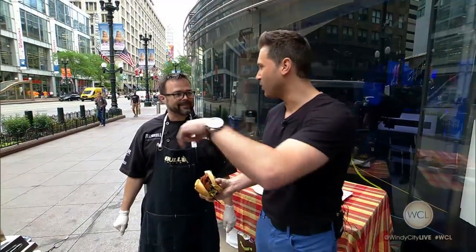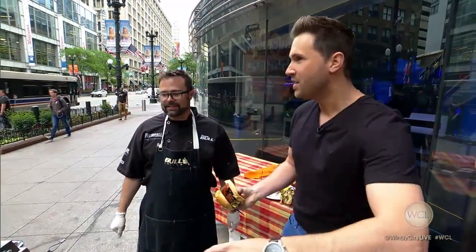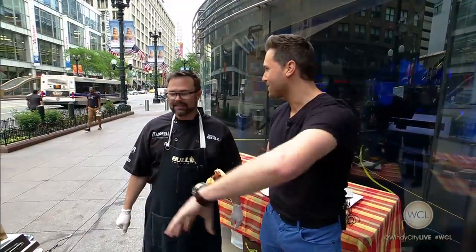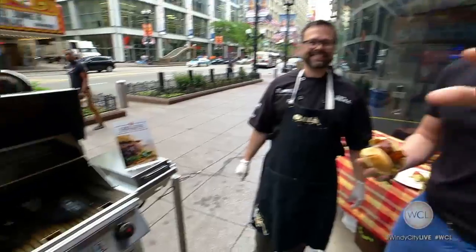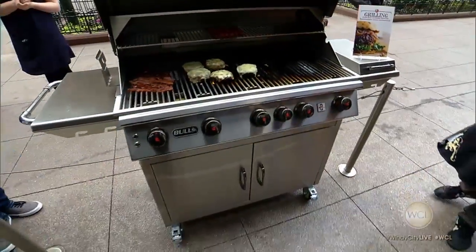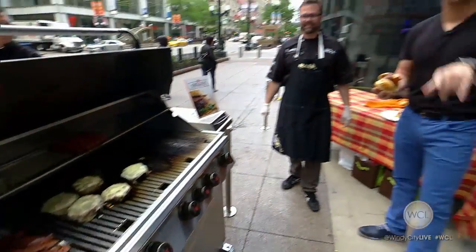You know who needs one is Val — she has the old Fred Flintstone grill, still putting the blocks on there trying to get it going. Val, get the Bull Grill! All right, everyone's going home with that cookbook. Go to WindyCityLive.com and click on promotions for your chance to win your very own Bull Grill. If you liked that video, be sure to subscribe to our ABC7 Chicago YouTube channel.